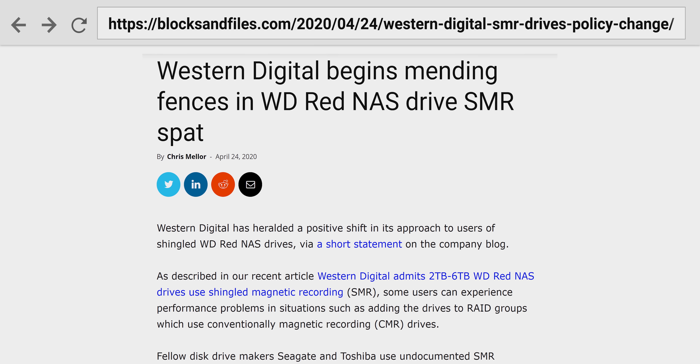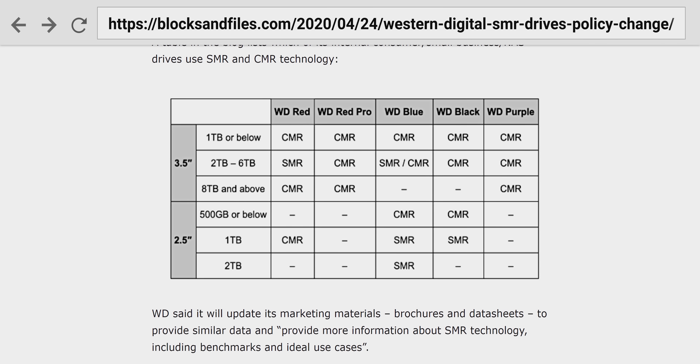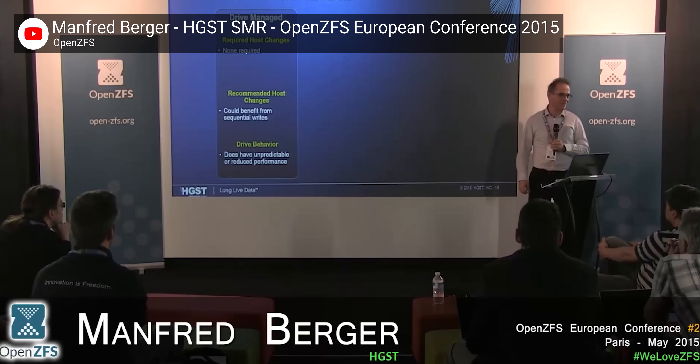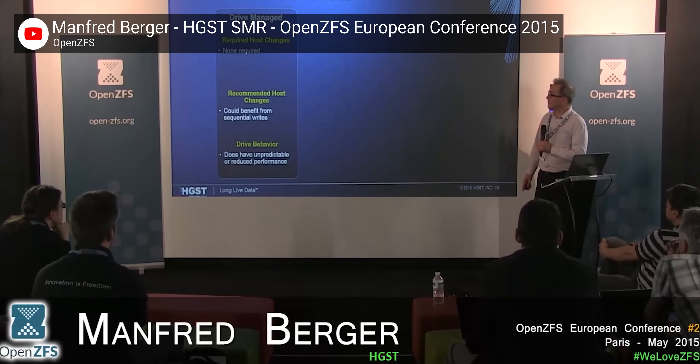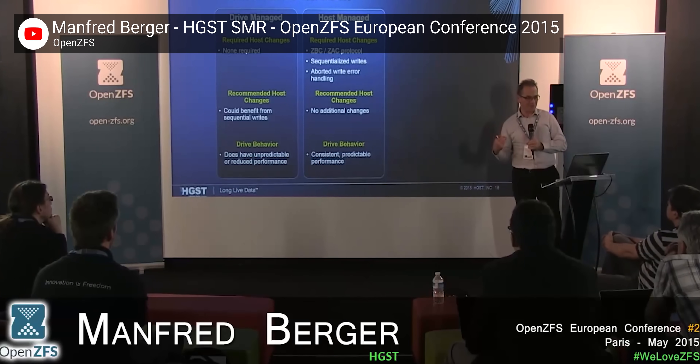The good news is that all three vendors have now committed to labeling the recording technology used in their products. And to WD's credit, they seem to be responding well to customers requesting CMR replacements for their SMR drives. The only lingering question after all this is: how exactly did Western Digital — a titan of the storage industry for 50 years — miss the fact that SMR drives are completely inappropriate for ZFS, a perfectly common file system for NASes, and then market these drives for NAS use? A question made all the more confusing by a 2015 video showing an engineer from HGST — a company owned by Western Digital — explaining how device-managed SMR has tremendous compatibility problems with ZFS, and talking about how much work it would take to make them play nicely together.